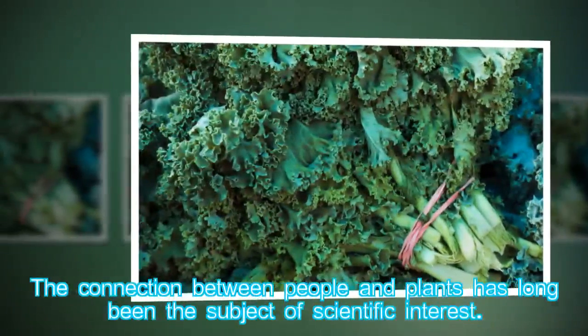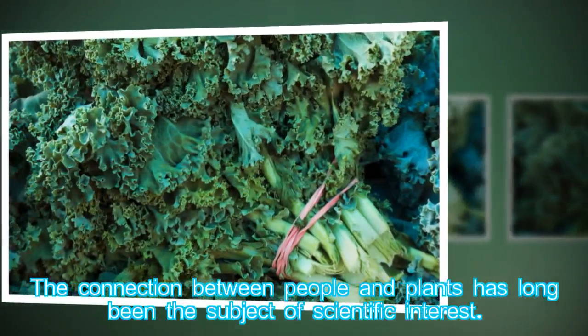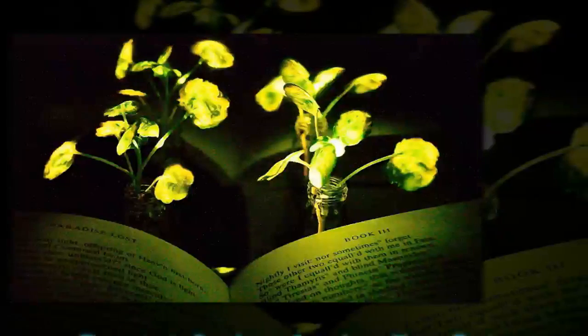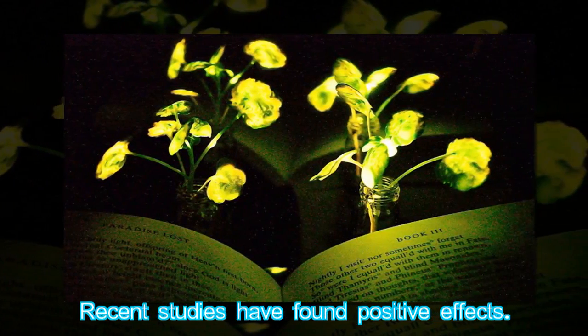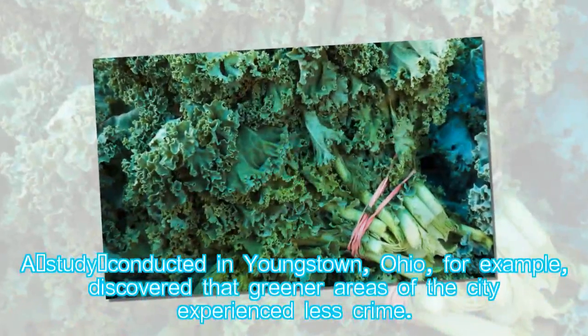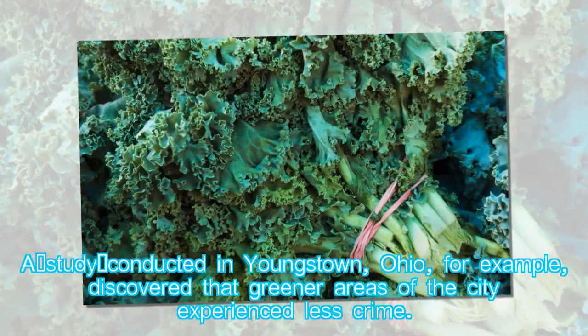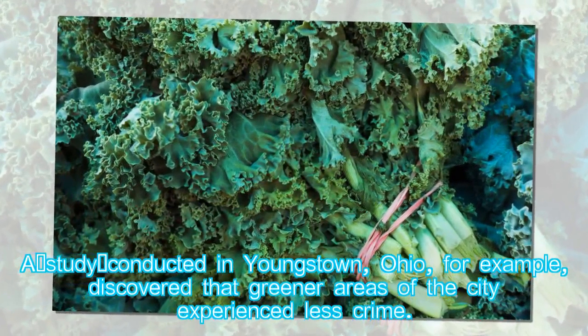The connection between people and plants has long been the subject of scientific interest. Recent studies have found positive effects. A study conducted in Youngstown, Ohio, discovered that greener areas of the city experienced less crime.